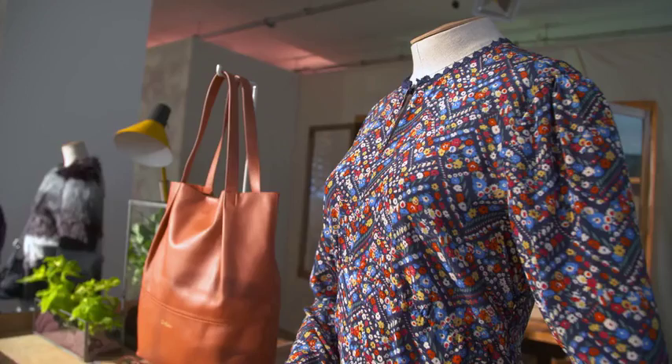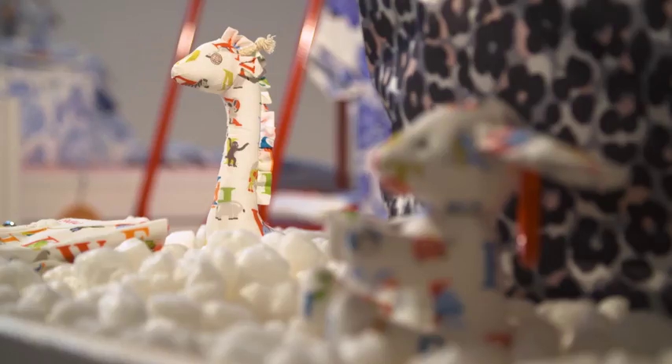Today we've been live streaming on Facebook with Fern Cotton talking about what's going on here today, giving everybody a sneak peek of the latest collection that is going to be live from July. It's been great.